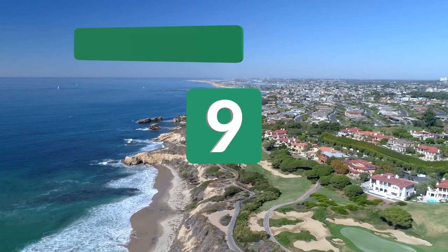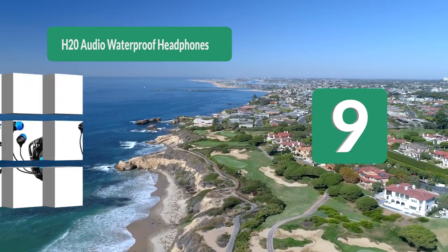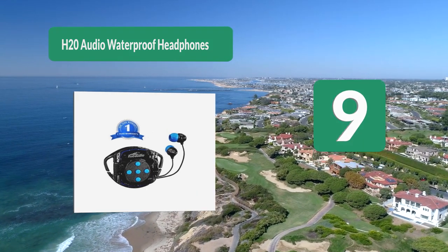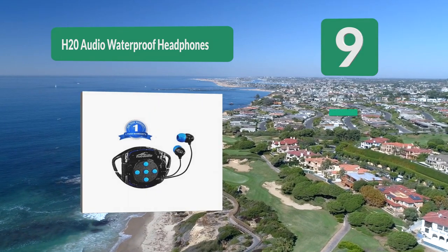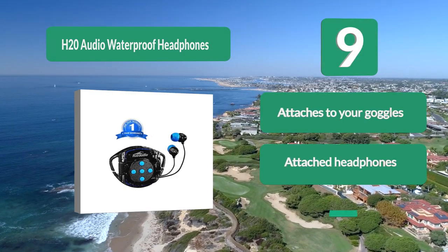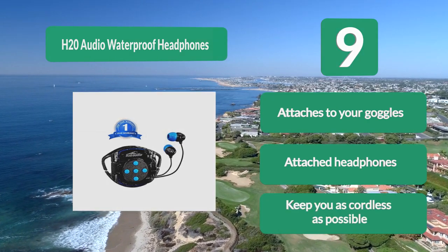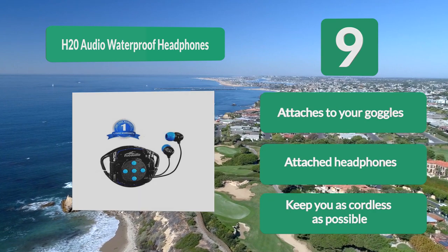Number 9: H2O Audio Waterproof Headphones. This is a bit different than the others, as it's a waterproof case that makes most MP3 players waterproof. Paired with an iPod Shuffle, you'll have a waterproof MP3 player with attached headphones. This product attaches to the side of any kind of goggles to keep you as cordless as possible.